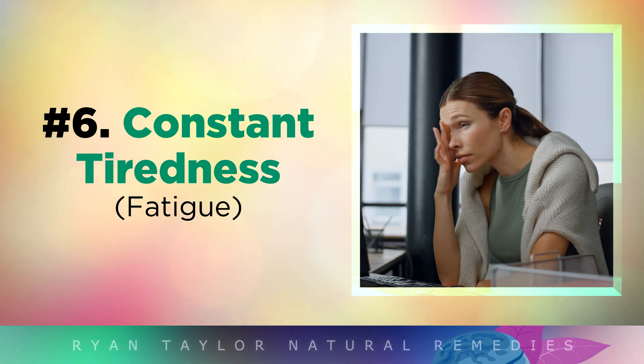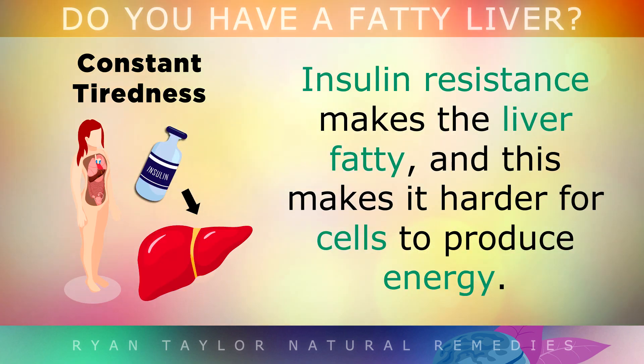People with a fatty liver also feel constantly fatigued and tired. Insulin resistance makes the liver fatty, and this makes it harder for cells to produce energy.